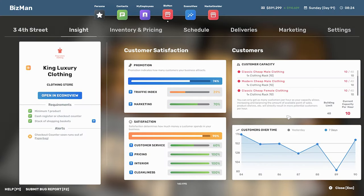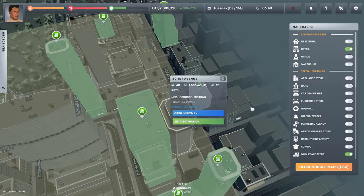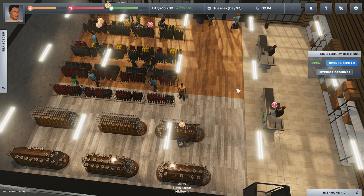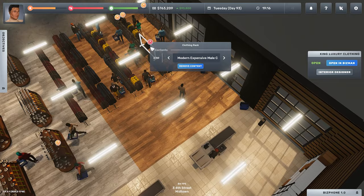If you open up your store in Bizman and in the bottom right section click 'Yesterday,' you'll see how many customers your store gets per hour. You might notice it's far less than the building's actual capacity. There are a few things you might be doing wrong that are affecting it, and a few things out of your control. In this video we're going to look at everything that affects your customers per hour.